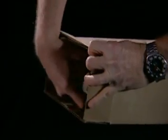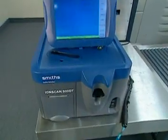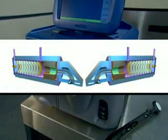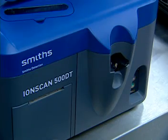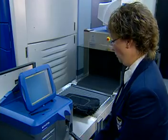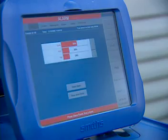Explosive and narcotic substances are best detected under different conditions. The dual tubes in the IONSCAN 500DT allow each tube to be individually optimized. By providing two IMS detectors in one unit, the IONSCAN can provide the most favorable detection conditions for all target substances. The result: highly sensitive and accurate detection of a wider range of substances.